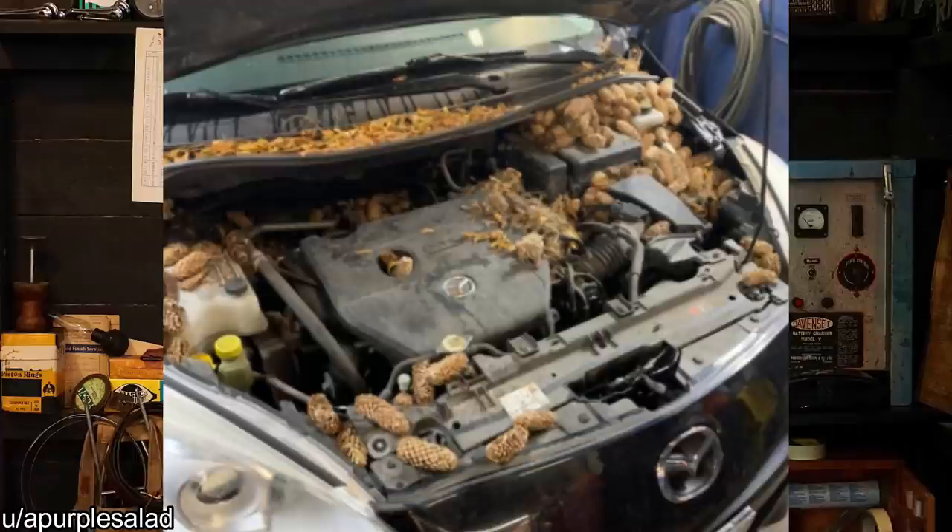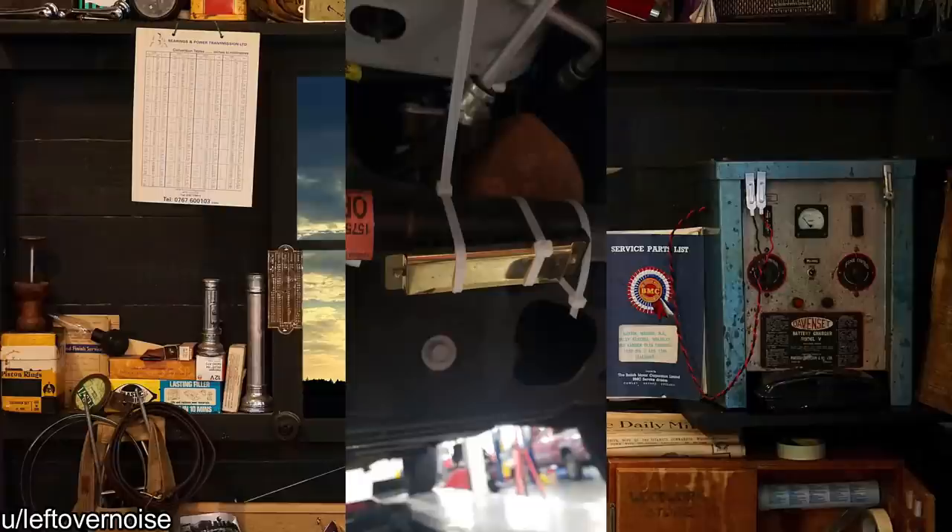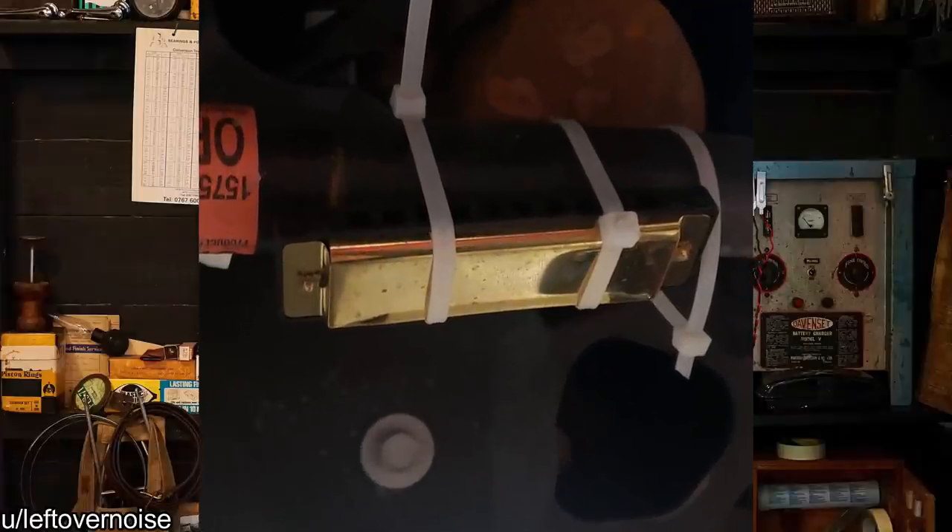Customer states there's a weird noise while driving. If you want to pull a prank on somebody, do this — or put a zip tie on the driveshaft.